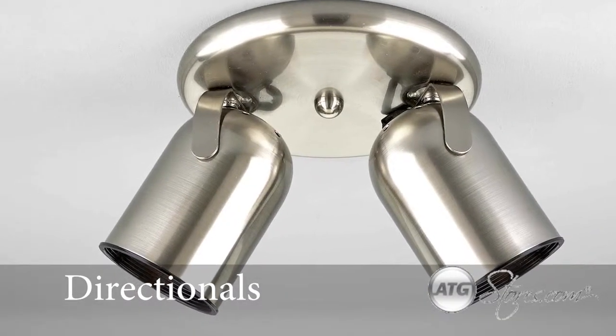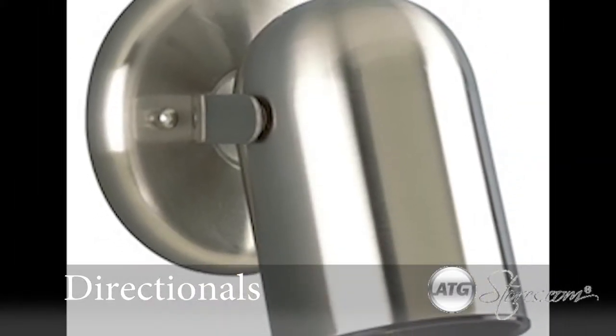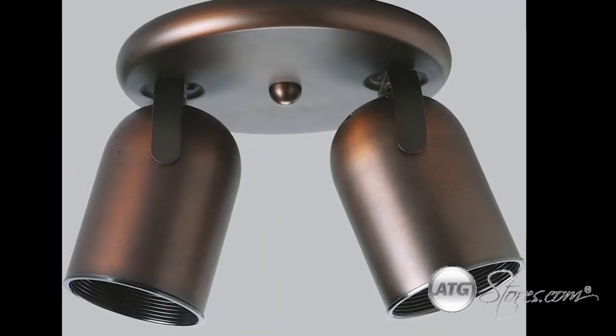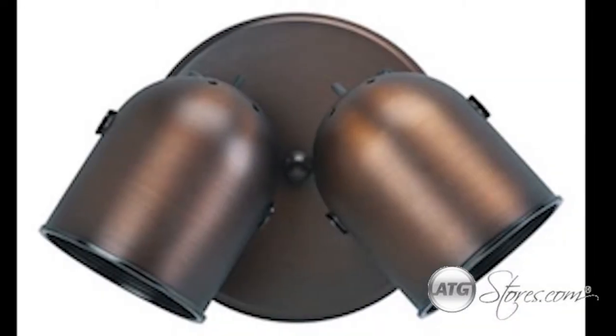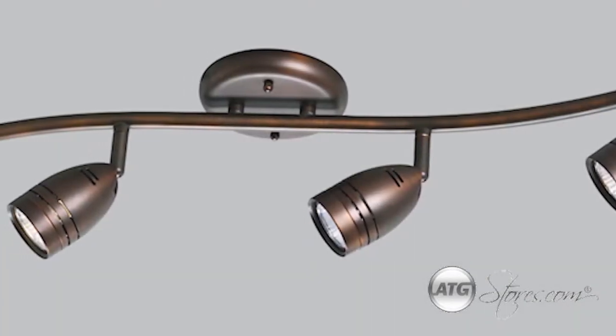The Directionals Collection by Progress Lighting is a modern collection of lights that aim to illuminate your home. With smooth brushed finishes, these lights will accent your home while maintaining functionality. They are available as individual spotlights and tracklights.